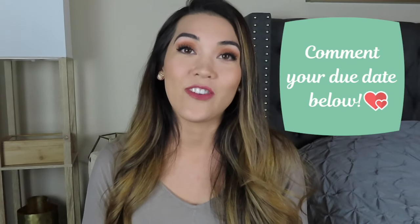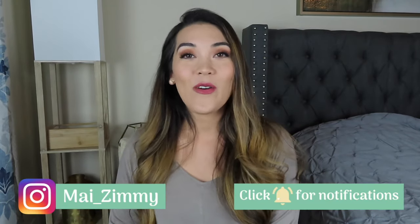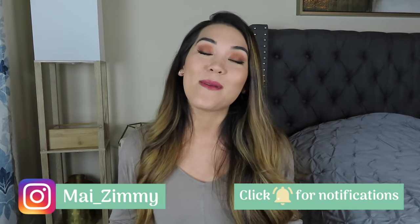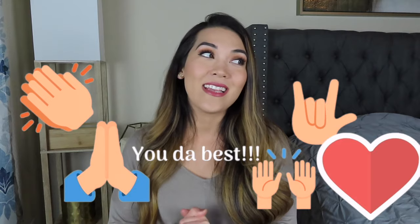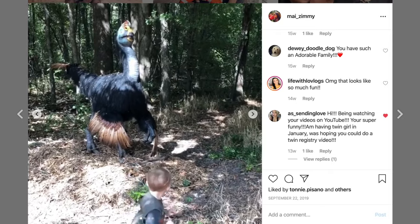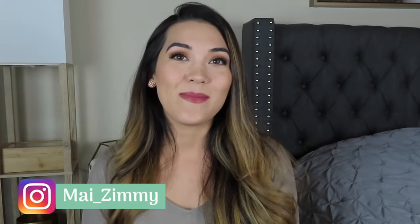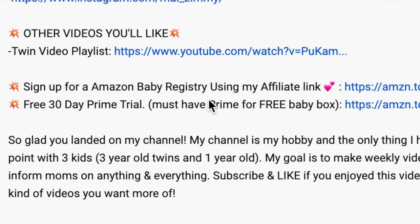I really needed something like this when I was preparing to be a first-time mom of twins. Please like and subscribe if you have not already, and if you are a current subscriber, thank you so much. You can check out my Instagram at myzimmy. If you want to start an Amazon baby registry and follow along, I have links in the description below.